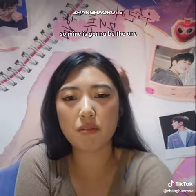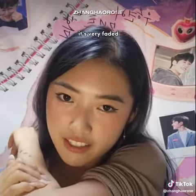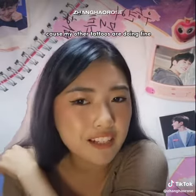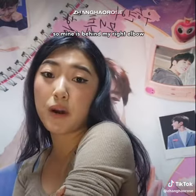Mine is going to be the one that is right behind my elbow here. It's very faded — I think it's because of the location of the tattoo, because my other tattoos are doing fine. But this one is faded AF. So mine is behind my right elbow.